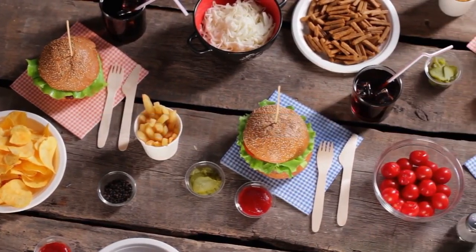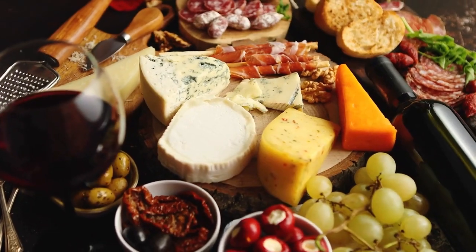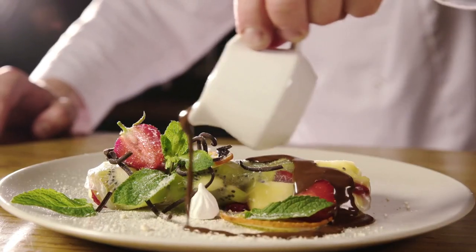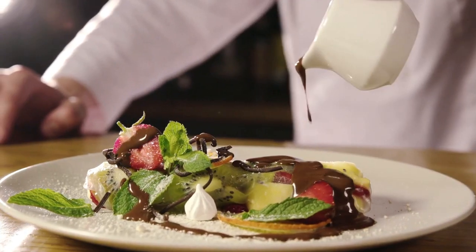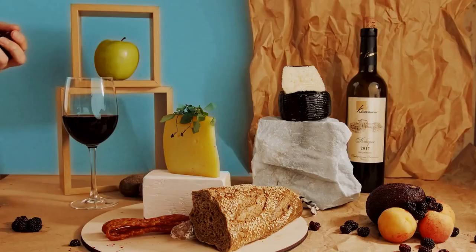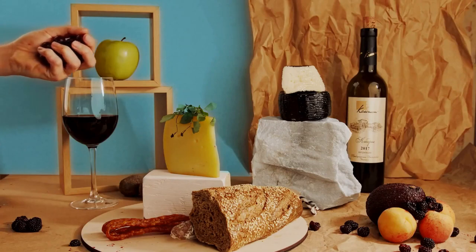10 Most Popular French Foods. Hi everyone! Welcome to my channel. Today I am going to be talking about the 10 most popular French foods. I'm sure most of us have heard of French cuisine and are aware of how delicious and varied it is. From cheese and wine to crepes and pastries, French food has something for everyone.